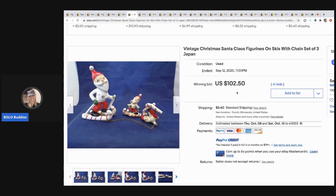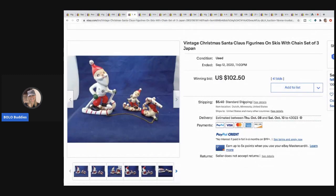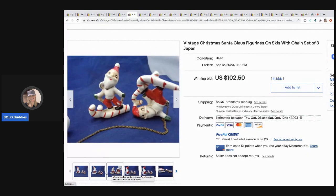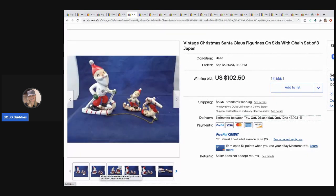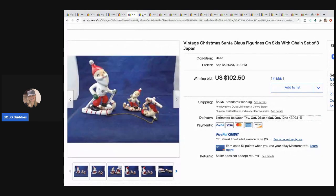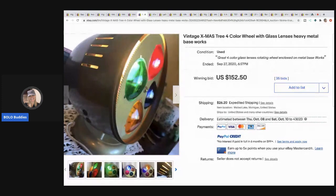The next item that sold is these vintage Christmas Santa figurines on skates, made in Japan. I also have a bolo category video on items made in Japan that sell for big money — go check that out. This sold for $102.50. They look like they're skiing on candy canes — super cute little Santa Claus figures.